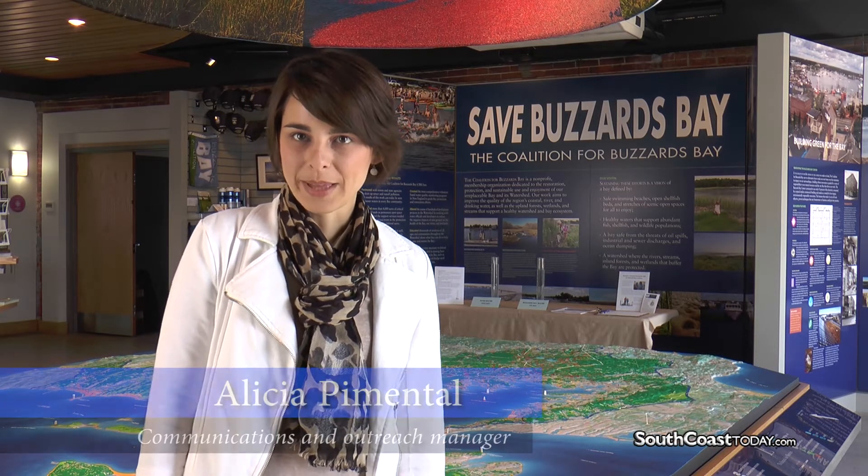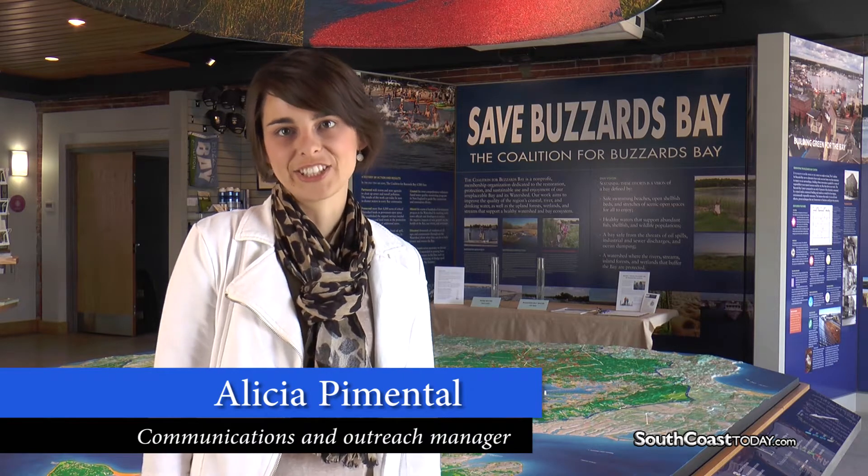Hi, my name is Alicia Pimentel. I'm with the Buzzards Bay Coalition, and welcome to the Richard C. Wheeler Bay Learning Center in downtown New Bedford.